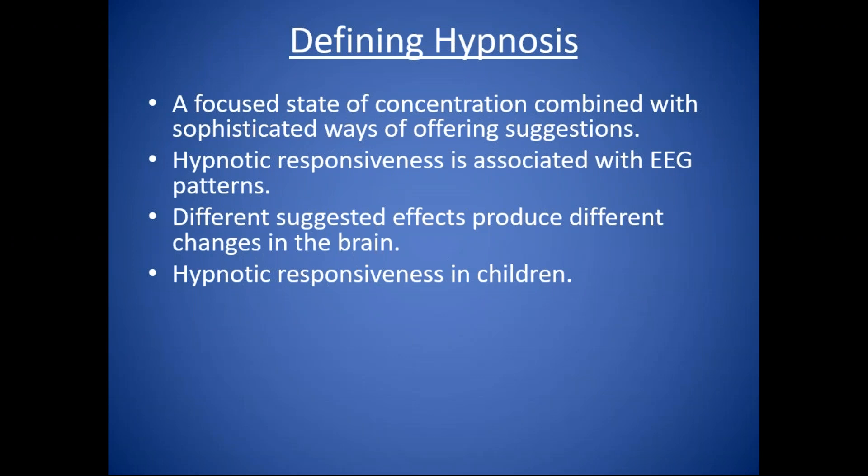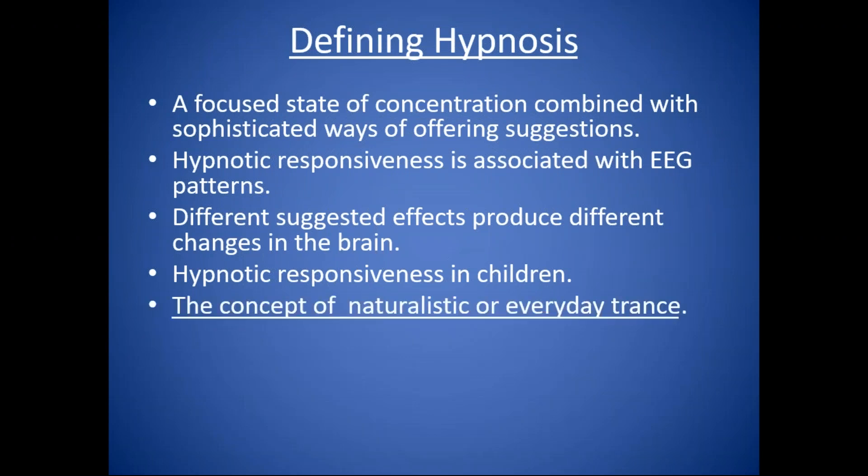Hypnotic responsiveness is very high in children up to about the ages of 13 to 14. Fascinatingly, at that age is when the background rhythm shifts from theta into alpha. So if you're working with children, especially below the age of 13, it's important to learn how to use hypnosis informally because you can do a tremendous amount of work. With children, you can do eyes-open kinds of informal techniques without a traditional hypnotic induction, and it can be very, very powerful.